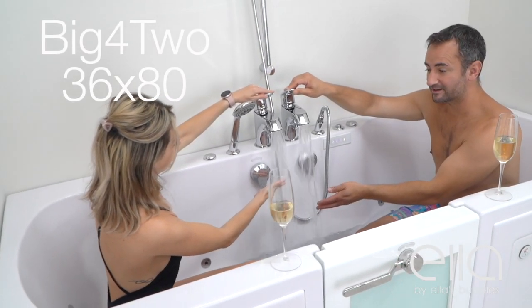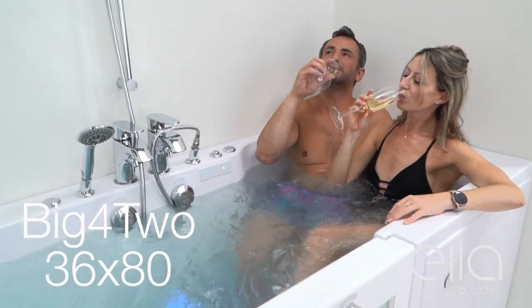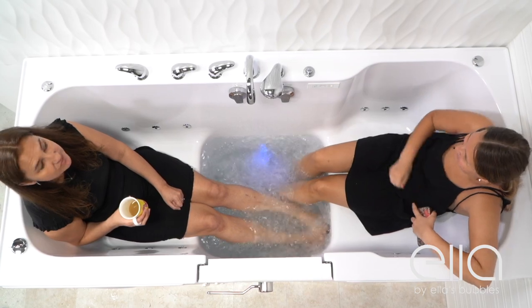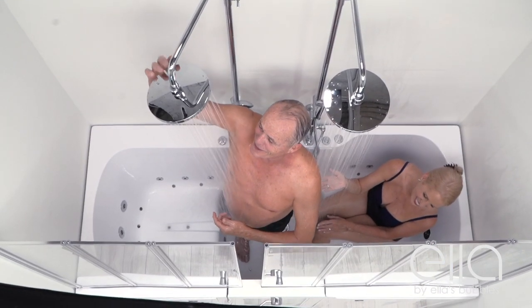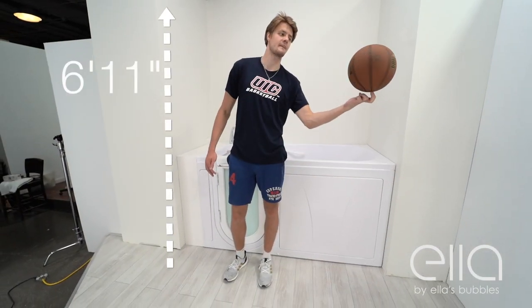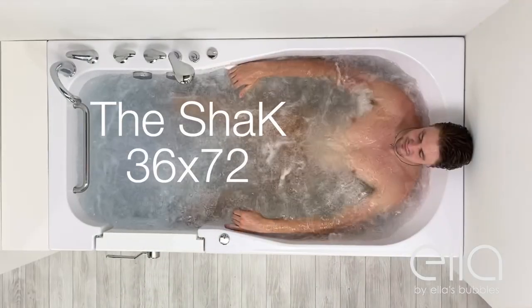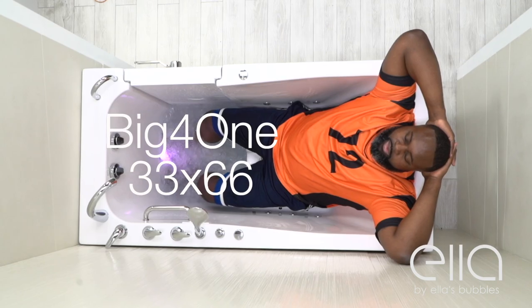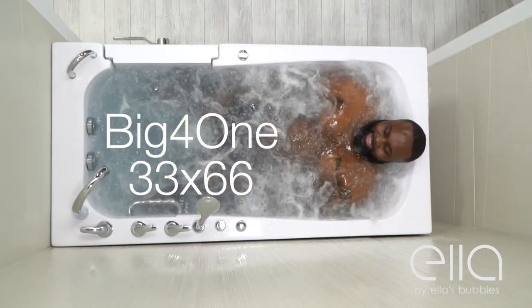We have four styles of two-seat tubs, so you can enjoy luxurious bathing with a partner. Ella's offers two of the largest walk-in tubs in the industry, the Shack and the Big For One, and both can accommodate the largest of bathers.